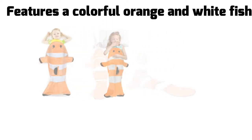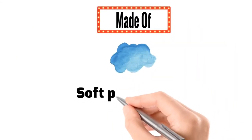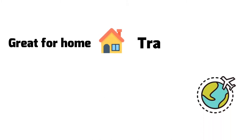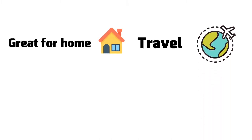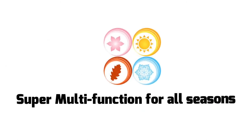Features a colorful orange and white fish complete with a cute clownfish head. The super soft and cozy tail blanket is made of extremely soft polar fleece. Great for home and travel — take it to your friend's house. Super multifunction for all seasons.